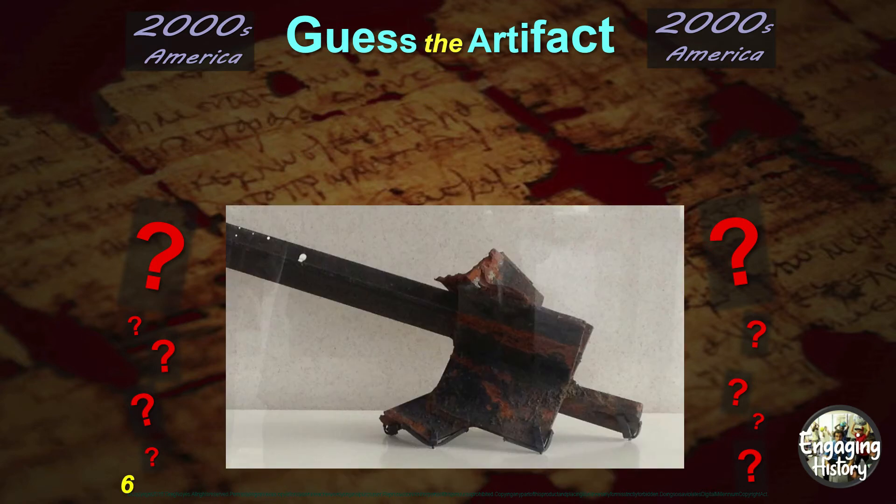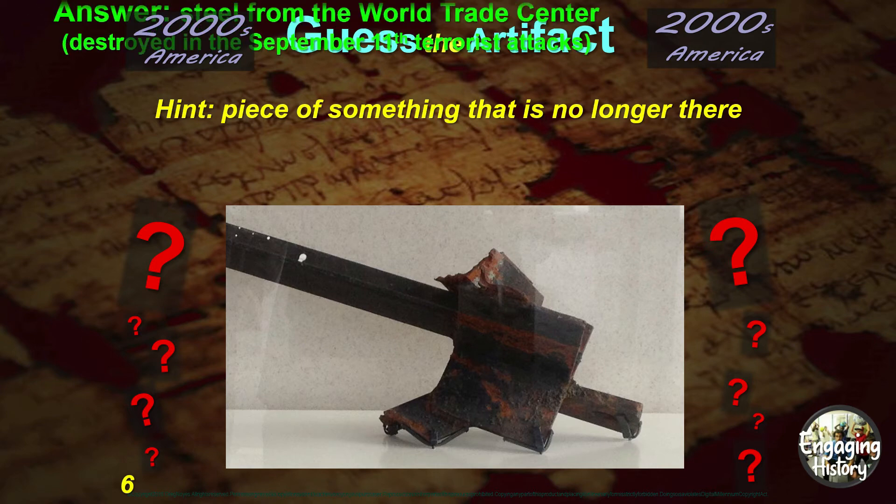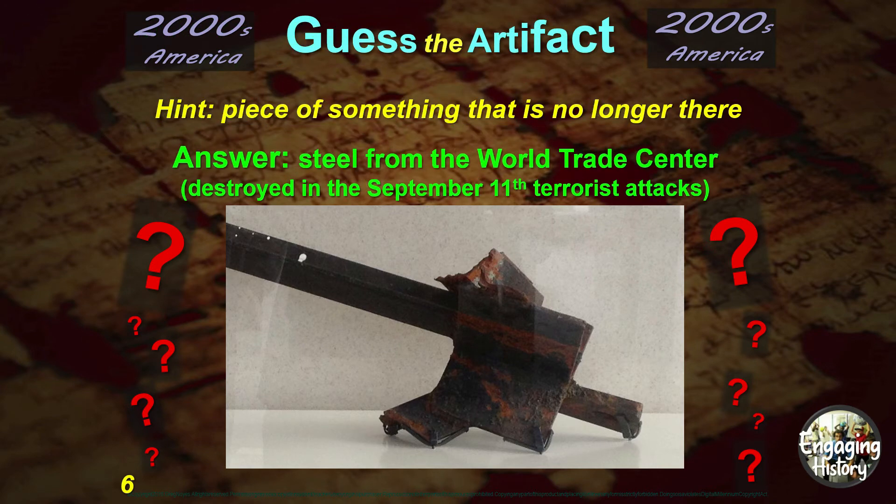Here's our second artifact. The hint: it's a piece of something that is no longer there. And the answer: this is a piece of steel from the World Trade Center, which was destroyed in the September 11th terrorist attacks in 2001.